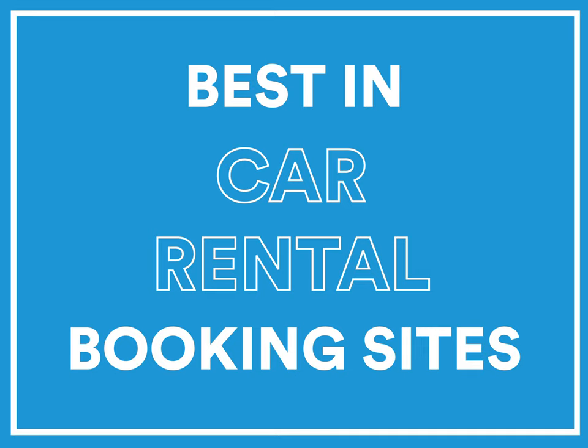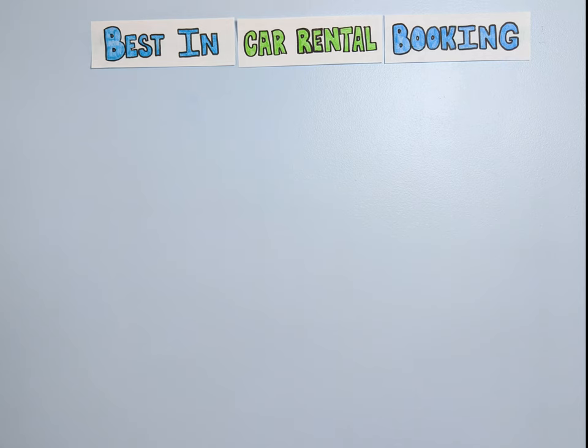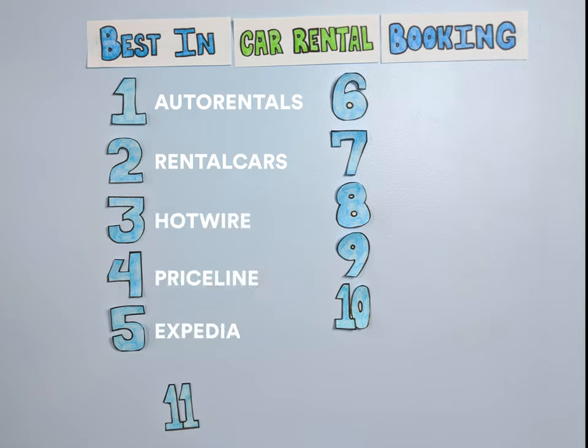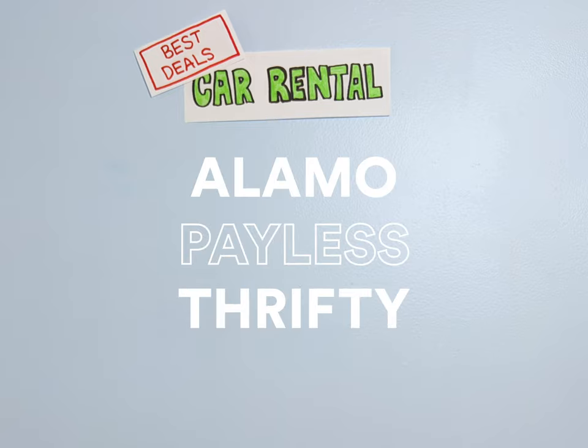What's the best website to use when you want to rent a car? The quick answer is that there's no one best car rental booking site, but there are a bunch of great ones worth comparing prices on. The best car rental sites for 2020 are Autorentals.com, RentalCars.com, Hotwire, Priceline, Expedia, Alamo, Six Car Rentals, Auto Europe, RentCars.com, Kayak, and CarRentals.com. For a lower cost option, go for Alamo, Payless, or Thrifty.